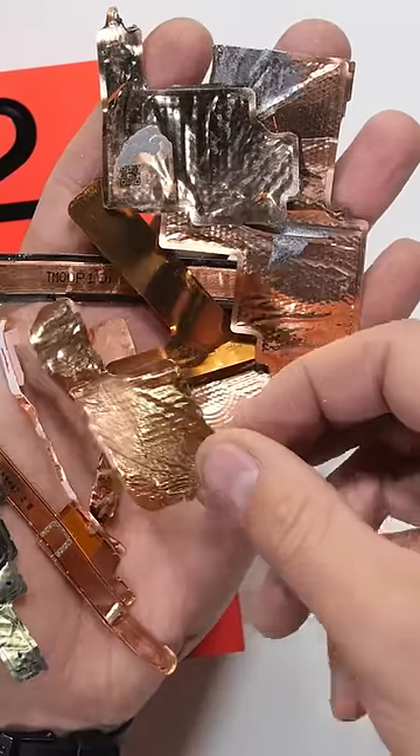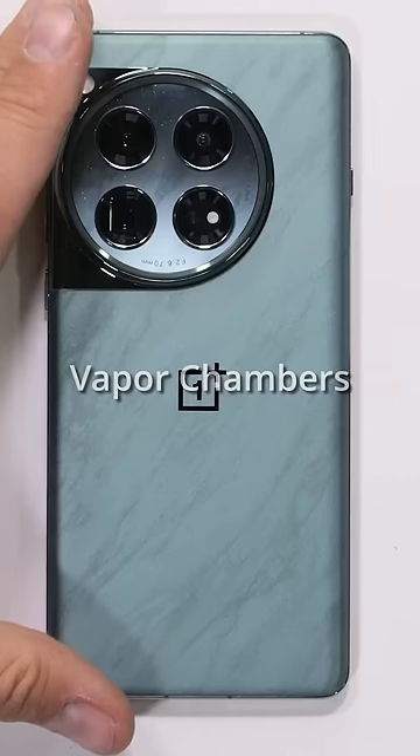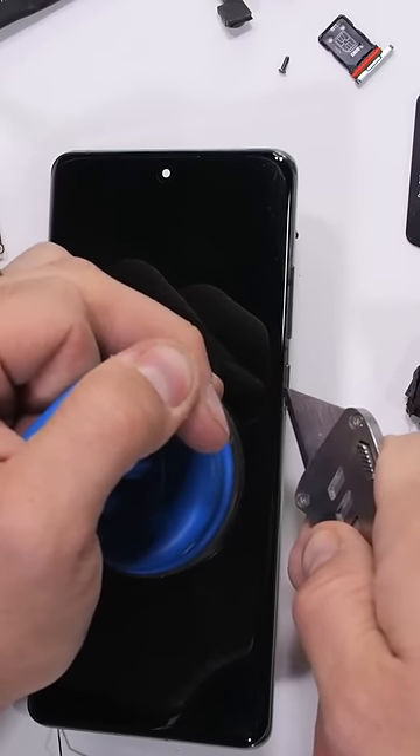A lot of high-end flagship smartphones these days have copper gizmos inside called vapor chambers. These facilitate heat removal from the processor, just like a CPU cooler in a gaming computer.